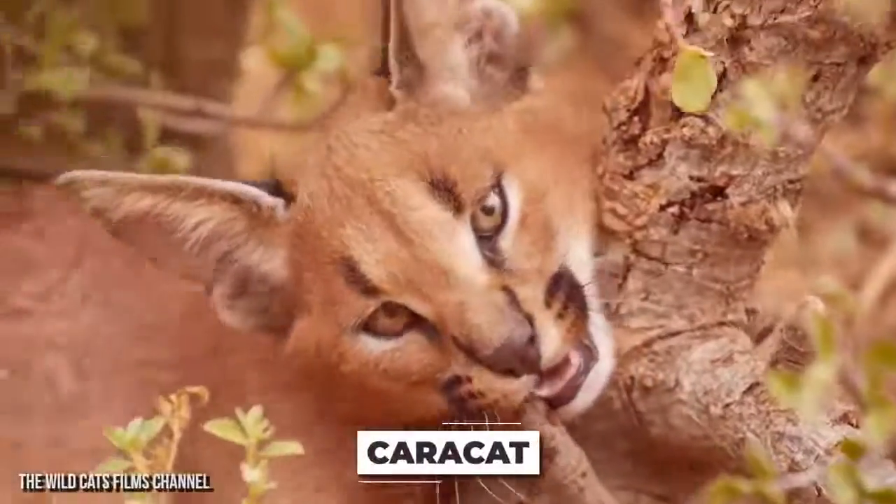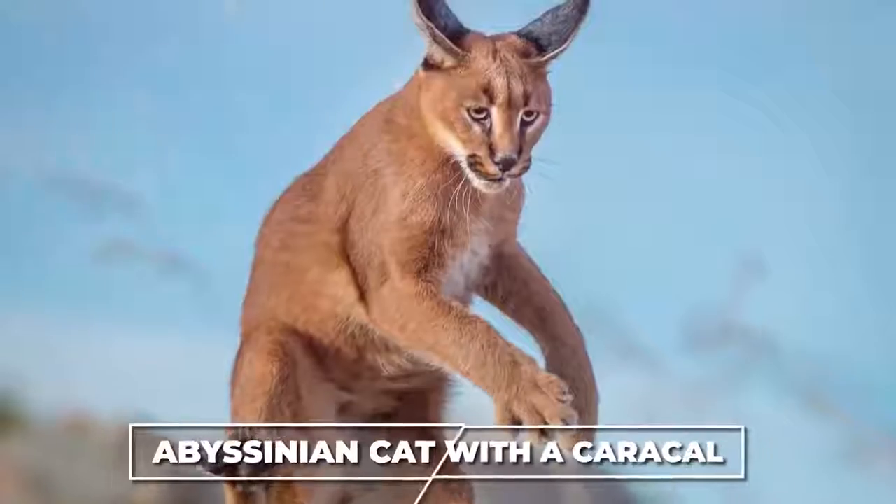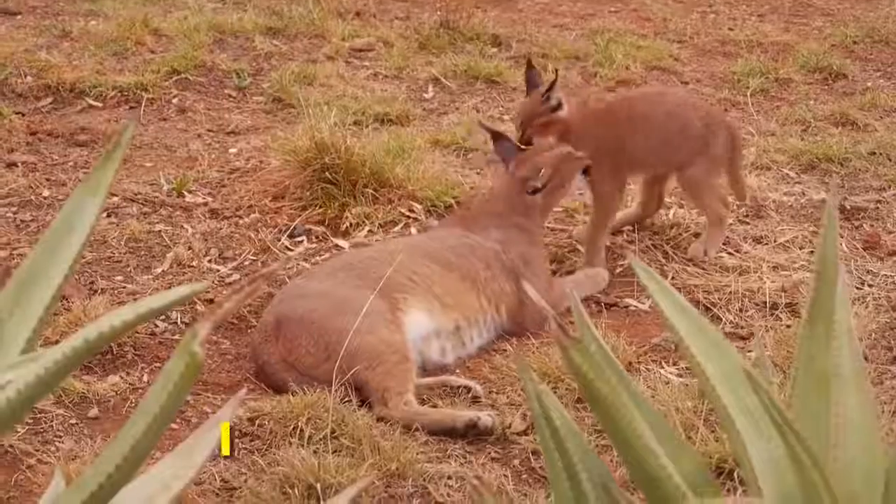The cat breeders of the world love to develop new breeds by combining a domestic cat species with a wild one. That's exactly what happened with the Caracat. It's created by breeding an Abyssinian cat with a Caracal.